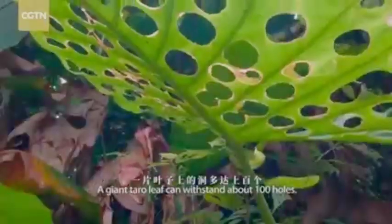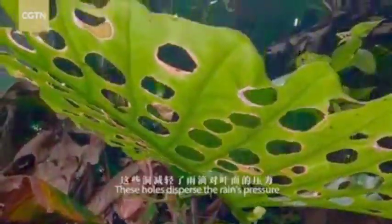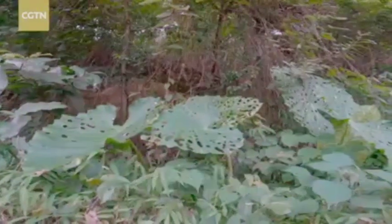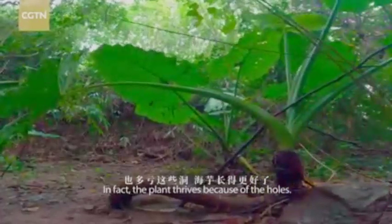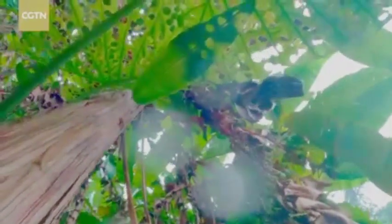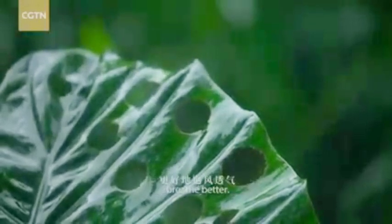A giant taro leaf can withstand about a hundred holes. These holes disperse the rain pressure and lower the risk of sudden breakage. In fact, the giant taro thrives because of the holes. They also help the leaves breathe better.